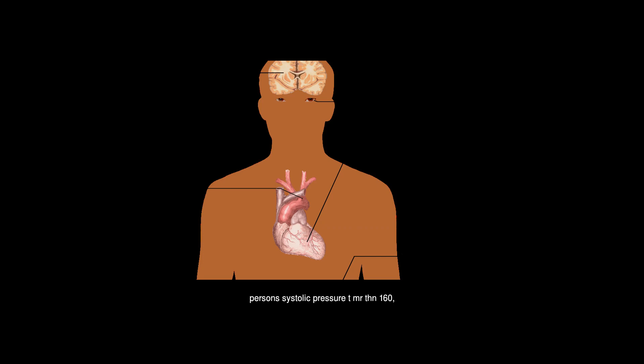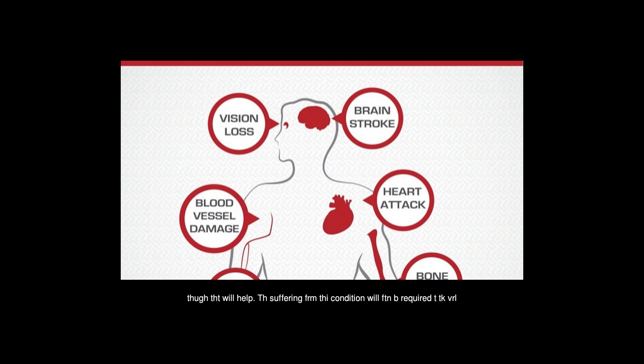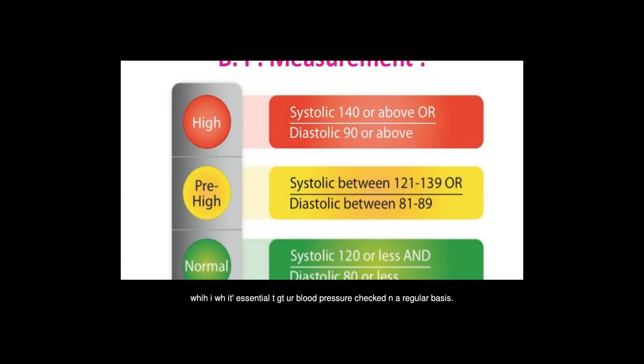A systolic pressure higher than 160 with a diastolic pressure higher than 100 — unlike earlier forms of hypertension — cannot be treated solely with diet changes. Those suffering from this condition will find they are required to take several different medications in order to keep the condition under control through the lowering of blood pressure. It is absolutely essential to get your blood pressure checked on a regular basis.